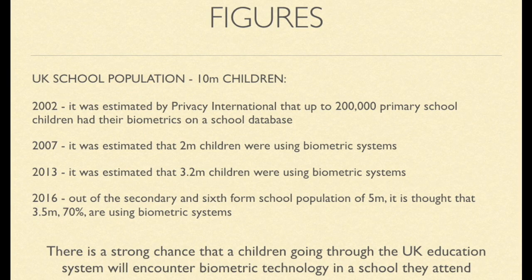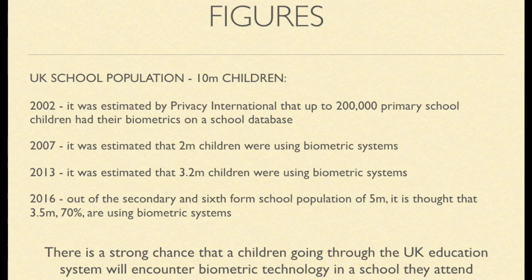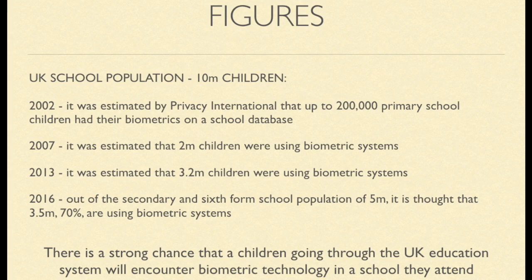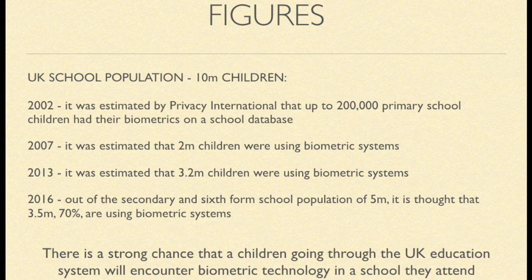The significant point here is not simply about the numbers at any one snapshot in time, as getting an accurate figure is difficult. It's about the prevalence of biometric technology in schools. Hence, there is a high chance that a pupil going through the UK education system will at some point encounter a biometric system.